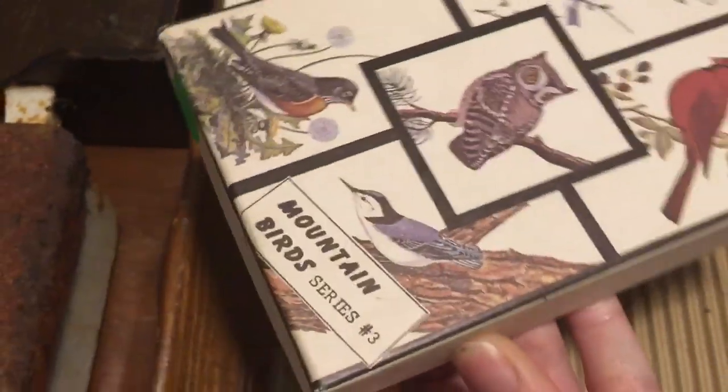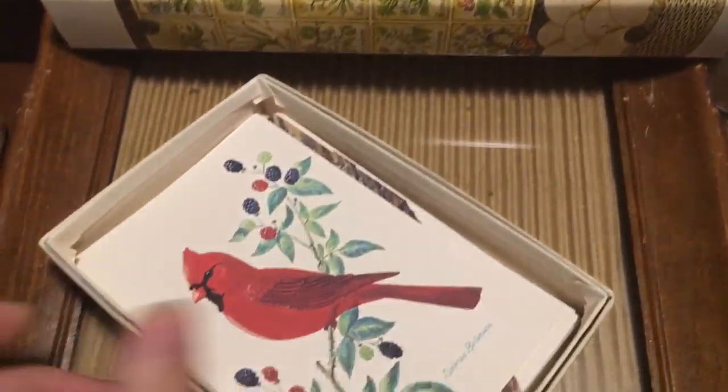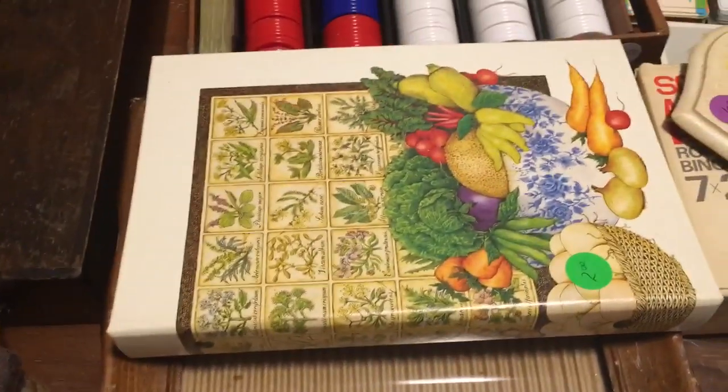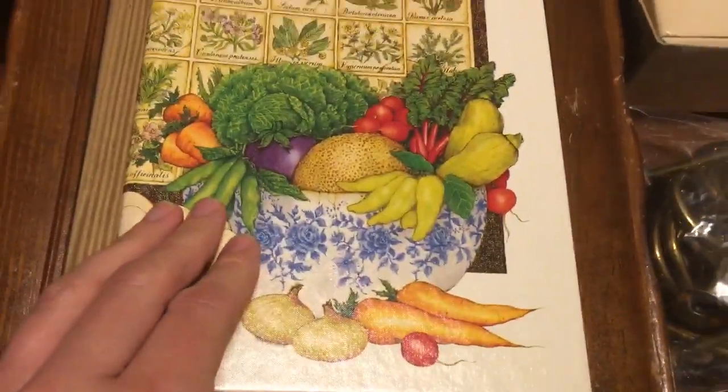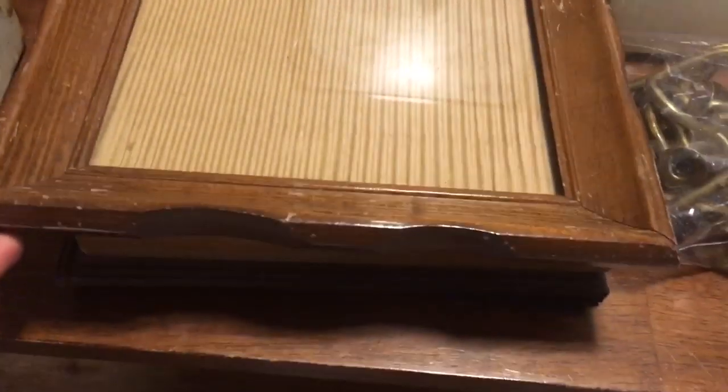I got a few vintage cards — they're all bird cards from a set called Mountain Birds Series Number Three. There are only three cards but I'll lock them together and sell them as-is since people use them for crafts. I also got a Hallmark recipe binder that's in great shape, really lovely — vintage as well. This will go on Etsy and eBay; I've sold them on both platforms and they do really well.